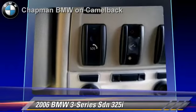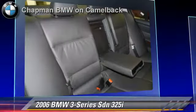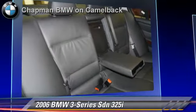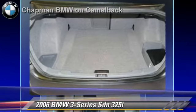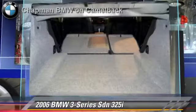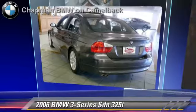Safety features include side airbags, traction control, and ABS. Comfort and convenience features include power door locks, heated power mirrors, and premium sound. Give us a call to schedule your test drive today.